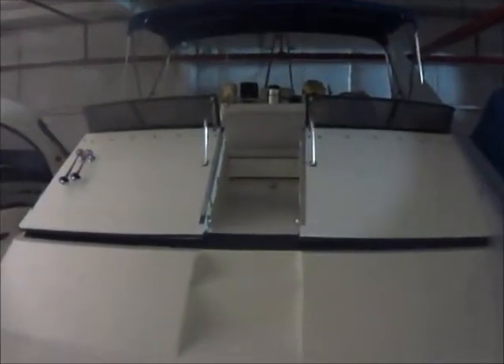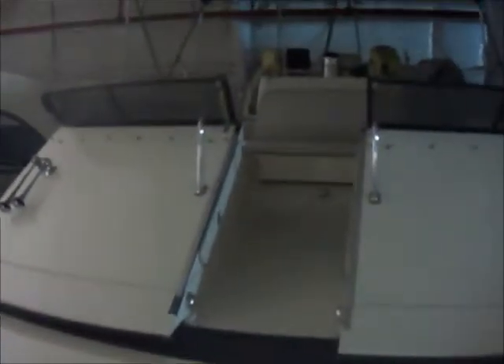Welcome to Great Lakes Boats and Brokerage. My name is Ryan Evans and today I'm going to be showing you a 1988 38-foot Carver Santigo. The boat is currently stored inside heated storage over at Sunrise Marina in Sandusky.